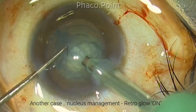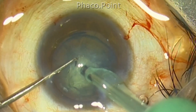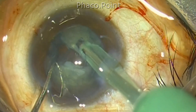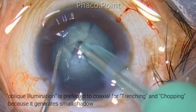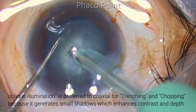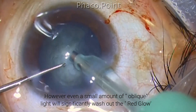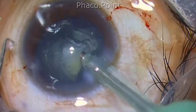When performing direct phaco chop using coaxial illumination, although it is possible to chop the nucleus, visibility is not greatly enhanced. This is why Dr. David Chang emphasizes the need for good oblique illumination. Oblique illumination tends to throw small shadows around objects, and these shadows increase the perception of both depth and contrast. Therefore, during trenching and nucleus removal it is much better to switch to oblique illumination for a better sense of contrast and depth in handling small nuclear fragments.